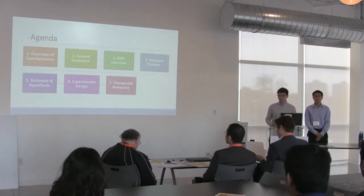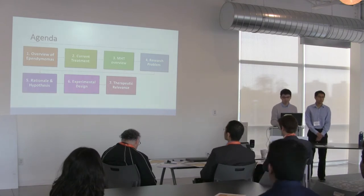Here's our agenda. We're going to give some overview before diving into our experimental design.